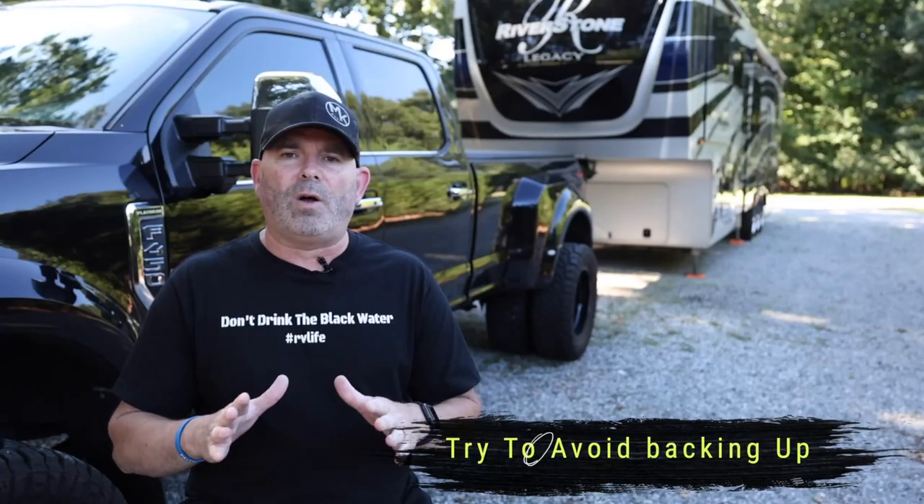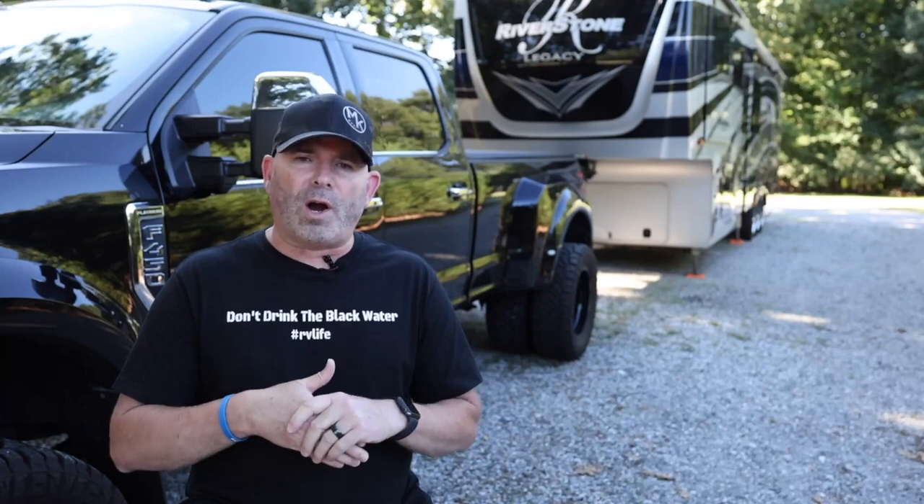Another tip I live by: try to avoid backing up at all costs unless you have to. If you do have to back up, turn on your four-way flashers — you'll see a lot of big riggers do the same thing, because those blinking lights communicate that you're moving and get people's attention. Get a spotter if you need one and always go slow. Don't be in a hurry when you're backing up because a car could come out of nowhere. The slower you go, the quicker you can stop if needed.